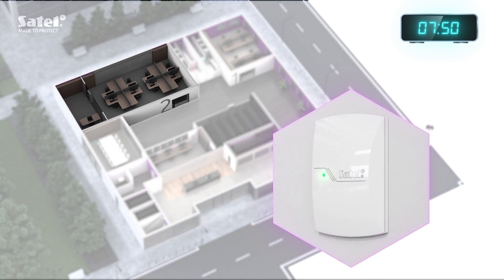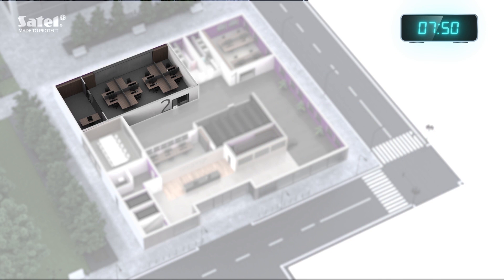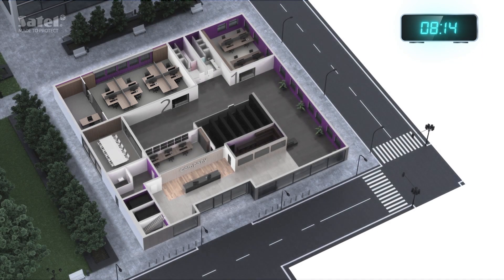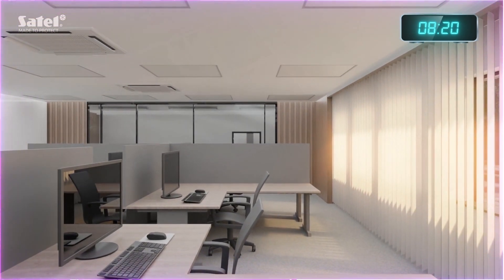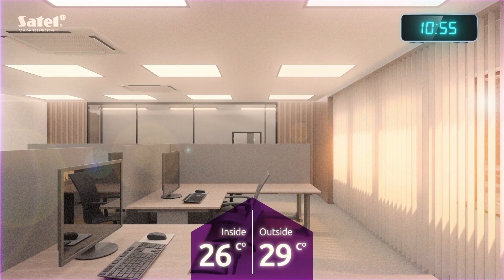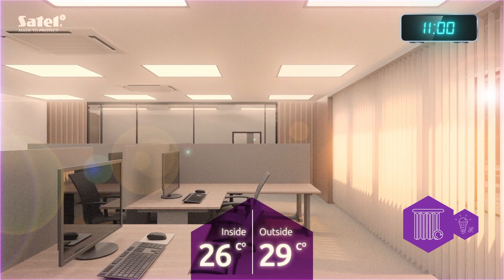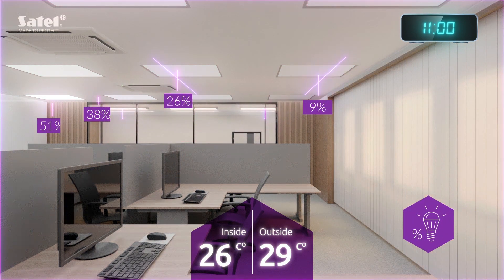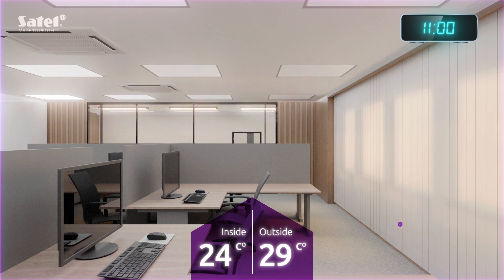Employees use their proximity cards to enter rooms to which they have been granted access. Upon entering, the system will automatically turn on the lights and open the blinds. The system will take appropriate action to ensure optimal working conditions. The blinds get automatically closed and the lighting power is adjusted accordingly. You can focus on carrying out your important tasks.